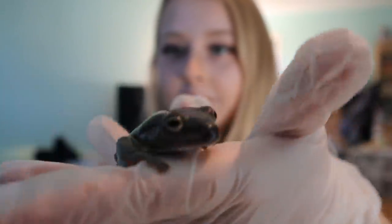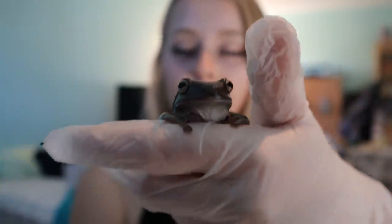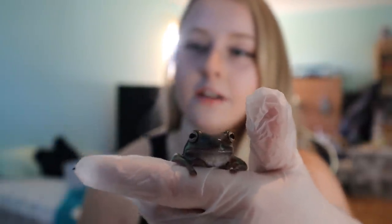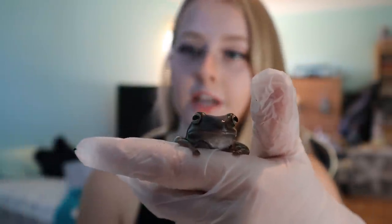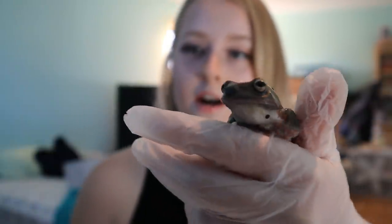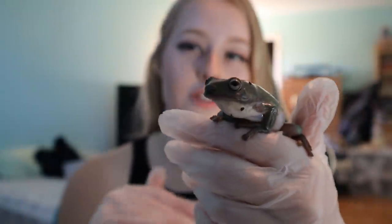I've never edited anything before, so there might be some things that should have been edited out where I'm stuttering or having an anxiety attack. So I'm going to go grab different animals and bring them over. The first animal is one of my dumpy frogs. I have six dumpy frogs in total — they're also called White's Tree Frogs.